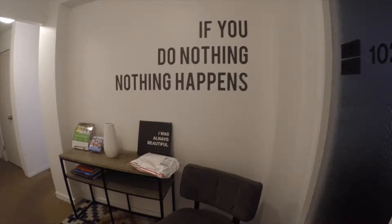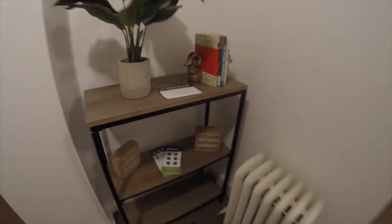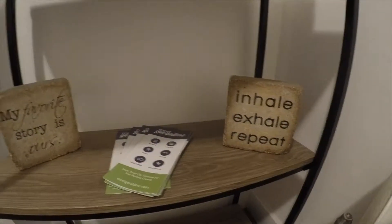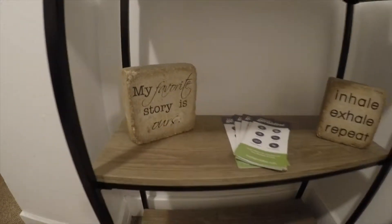This is the entry area. If you do nothing, nothing happens. I'll show you a couple of my favorite things in this area: 'Inhale, exhale, repeat' and 'My favorite story is ours.' Those are two pieces we obtained when Lauren and I had our first office together in this building in 2010.